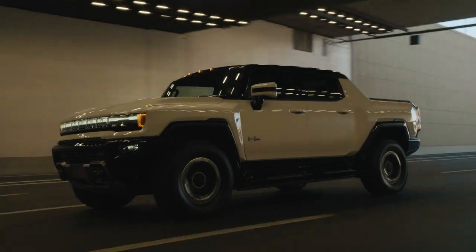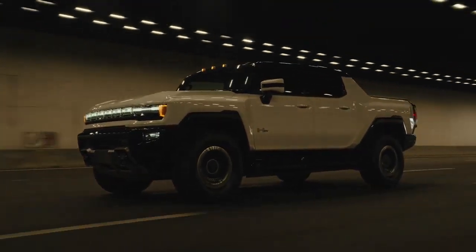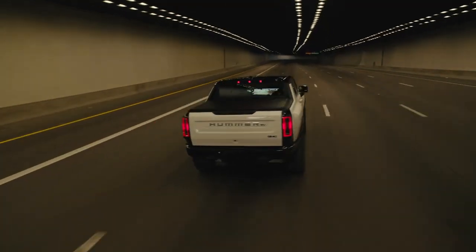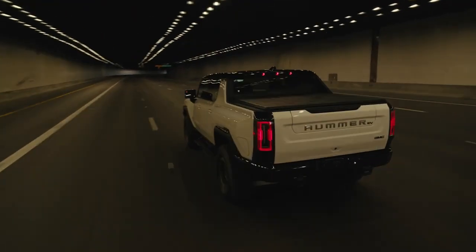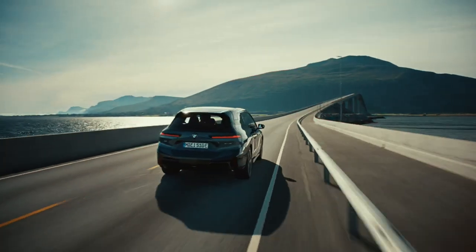To put it into perspective, that's more than twice the battery capacity you'd find in a Lucid Air capable of similar range. Clearly, the Hummer EV leans on sheer battery size rather than frugality to cover those miles.